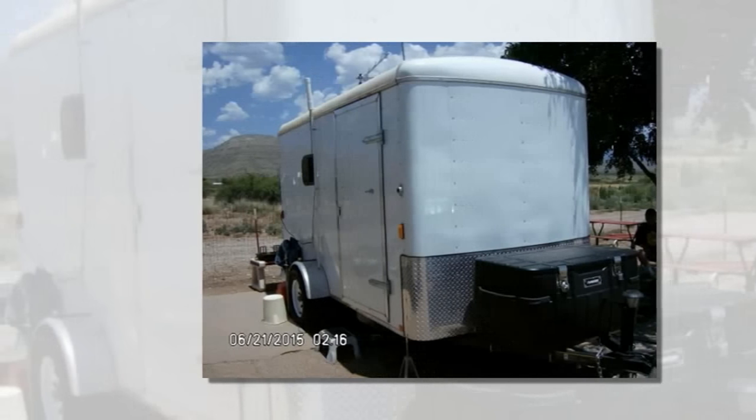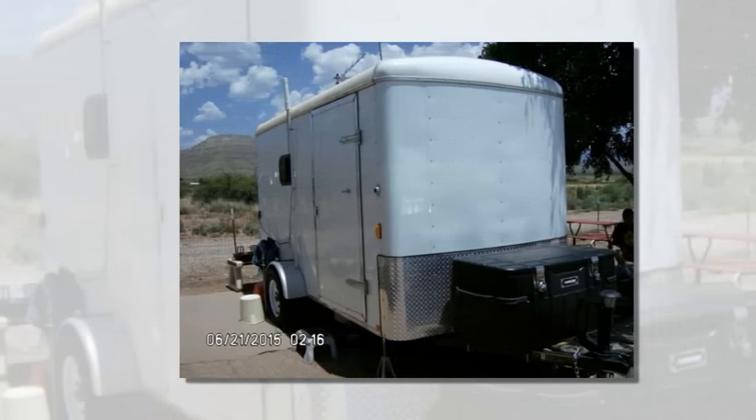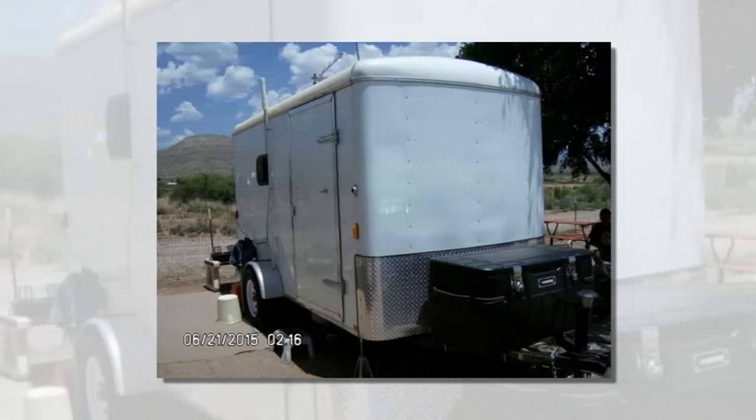This man turns cargo trailer into DIY stealth tiny home. Story as a guest post by James L. Parmenter.